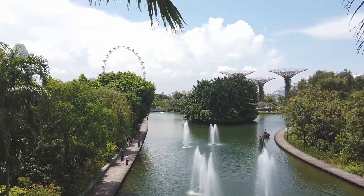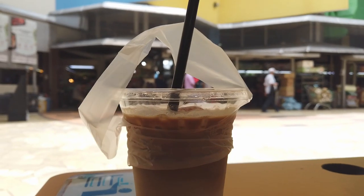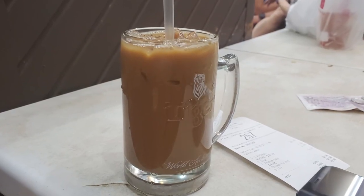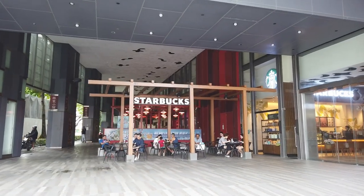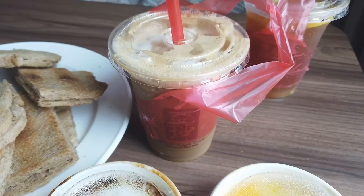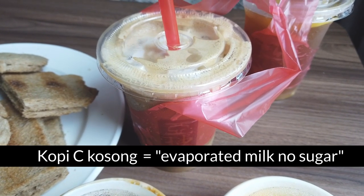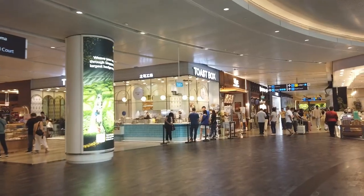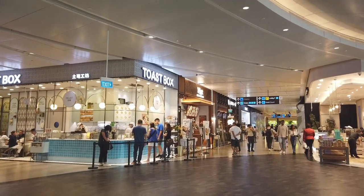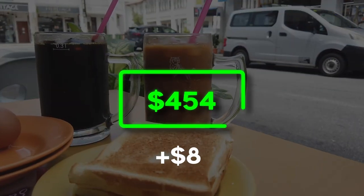My sixth tip is a bit smaller in scale, but one I live by whenever I'm in Singapore: drink local coffee. Local coffee, also called kopi, is a tasty and affordable way to get your caffeine fix. It typically costs under $2 for a cup — compared to Starbucks, that's a saving of around $4 per cup. My favorite order is iced kopi si kosong, which means iced coffee with evaporated milk and no sugar. If you want to drink it like a local, try ordering kopi siu dai, meaning hot coffee less sweet. I personally have two cups of coffee per day, so I'm counting this as $8 in savings.